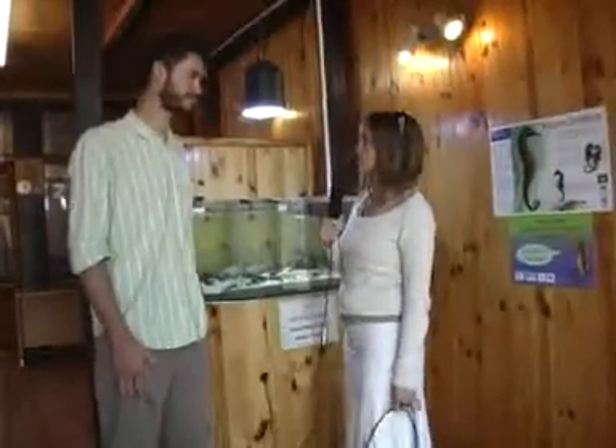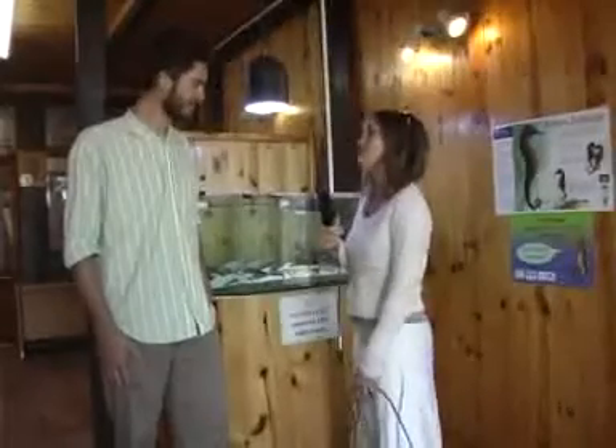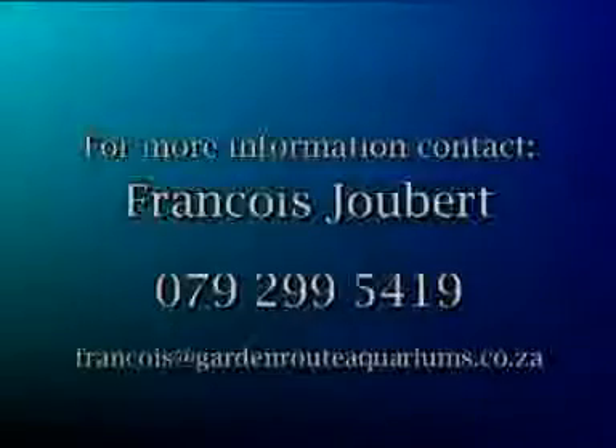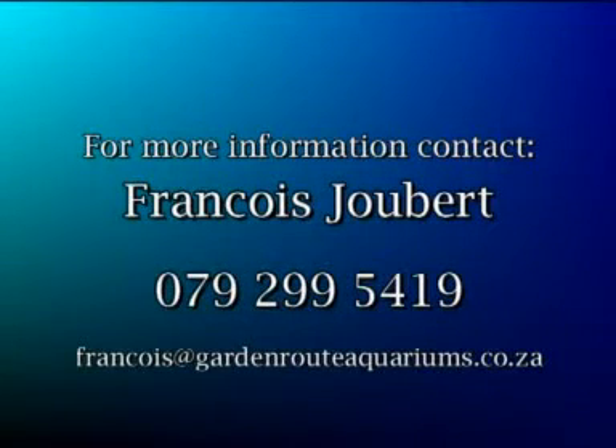Francois, thank you so much. As mentioned before, one is that we could witness another batch of baby seahorses being born very soon, and we will bring this to you if it does happen. And secondly, Francois is a very experienced aquarist. So if we haven't covered any of the questions that you have, or you have any other questions about aquariums and anything to do with fish and marine life, we'll leave Francois's details for you to contact him directly. Thank you again so much for this opportunity to see something and learn something so exciting. It's a pleasure. I agree with you.